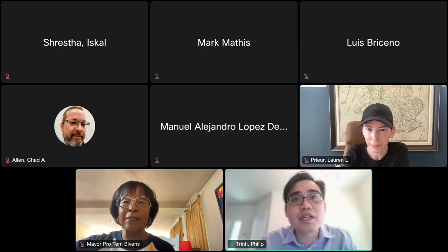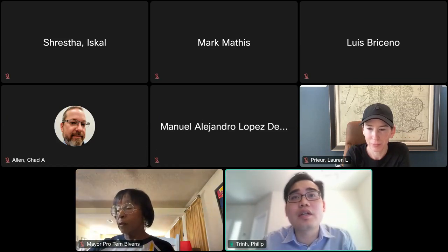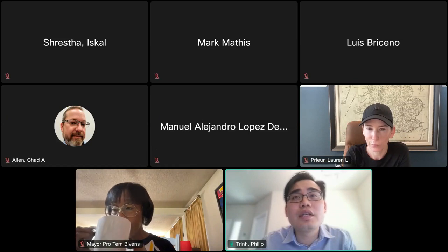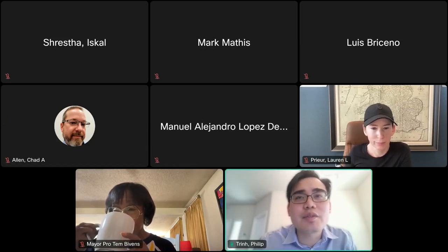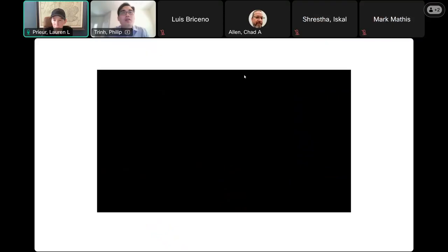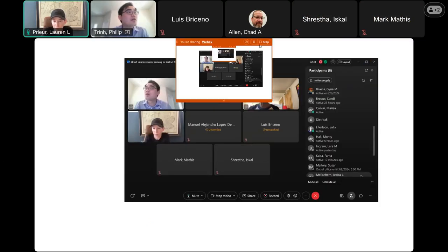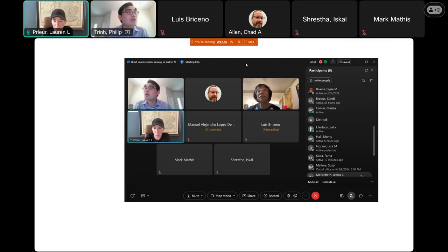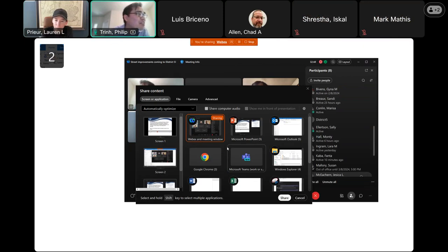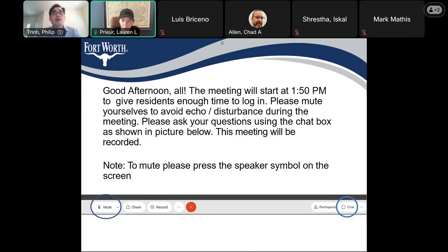All right, I need to share my screen. Screen 1. Do you guys see my screen right now? Not yet. No share. All right, we see your screen, but it's just our WebEx, not your presentation. Okay, bear with me a little bit. There you go. Screen 1 share. There you go. Success.